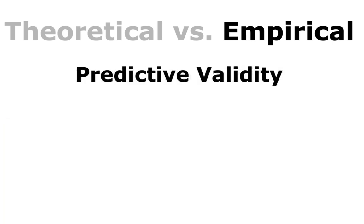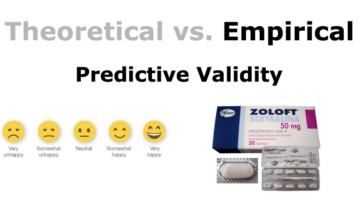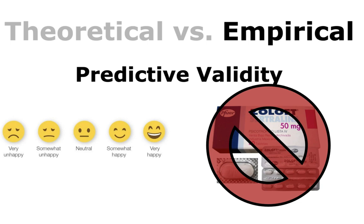Predictive validity is the degree to which a measure successfully predicts a future outcome theoretically expected to be related. For instance, how well can standardized college admission test scores predict academic success in college, as measured by GPA or dropout rate? SAT scores are fairly predictive — that's why they're still used. For happiness, you should be able to predict that people scoring high on a happiness scale would have fewer incidents of antidepressant use than those scoring lower — and that's empirical.